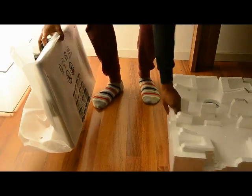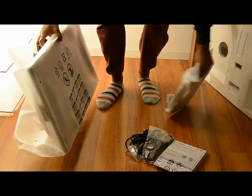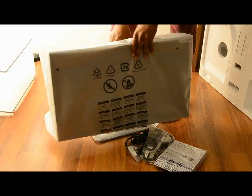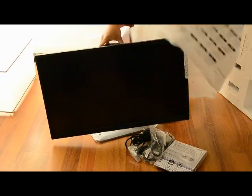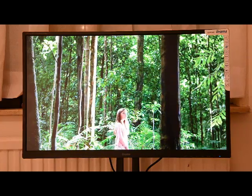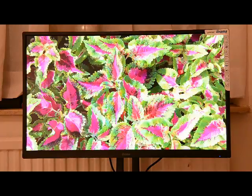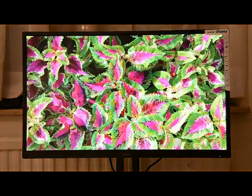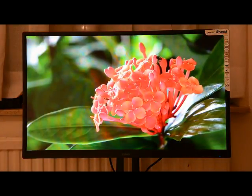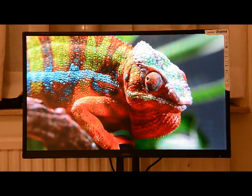I've assembled the monitor on my work desk. The assembling part was just two steps and it was easy. Now to touch upon the iiyama Prolite 27-inch monitor — it comes with LED backlit LCD.